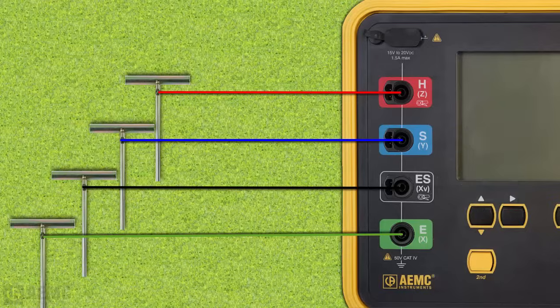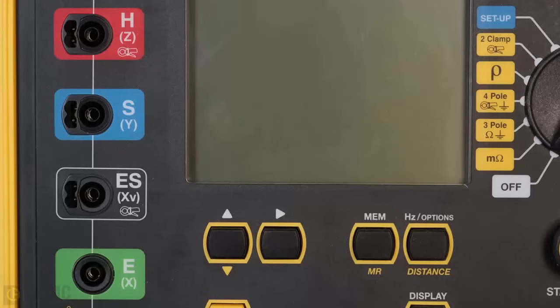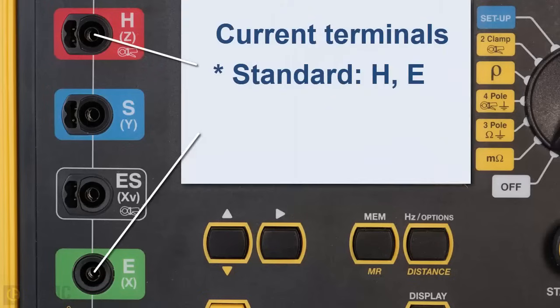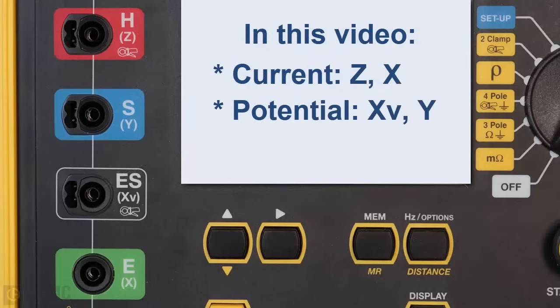According to international standards, the current terminals are called H and E. Some manufacturers label these terminals Z and X, while others use C1 and C2. Similarly, international standards define the potential terminals as S and ES. On some instruments these are labeled Y and Xv, and on others P1 and P2. In this video, we will refer to the current terminals as Z and X, and the potential terminals as Xv and Y.